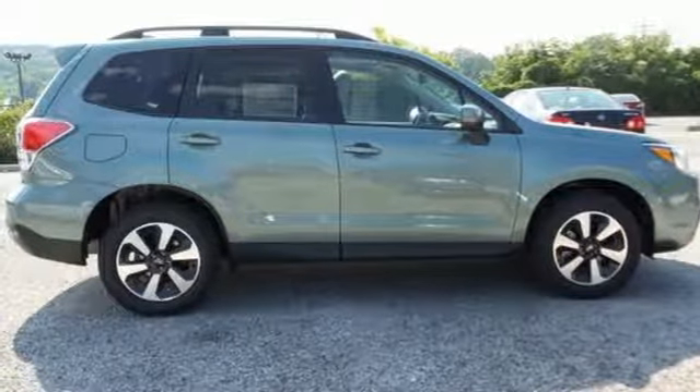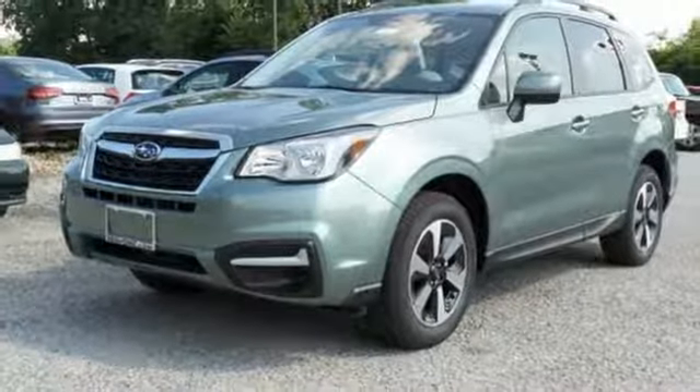Great for the hustle of the work week, and whisking you away to weekends of adventure. Come give it a look.